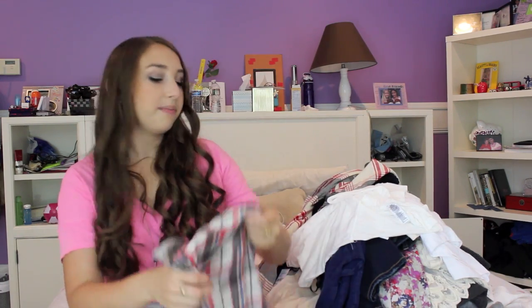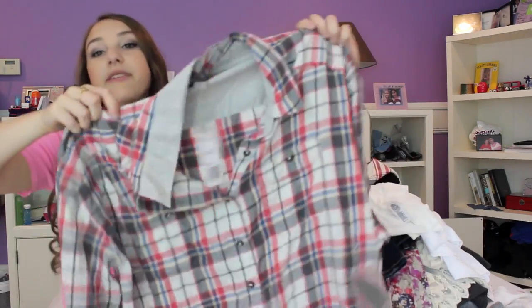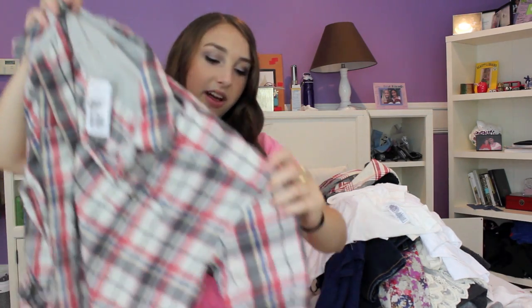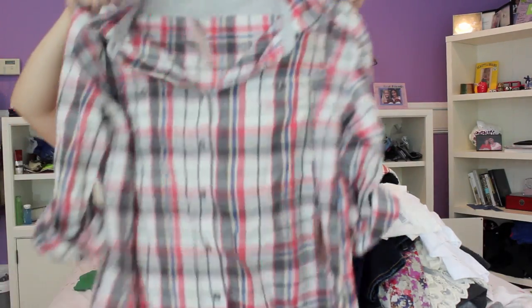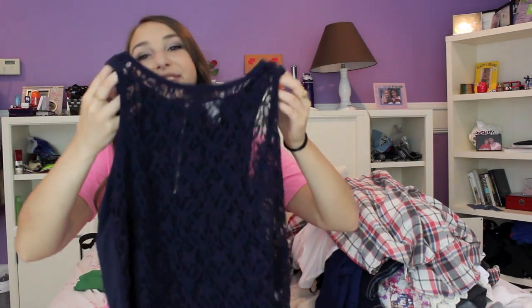This flannel has really fall colors and it was $19.80 from Forever 21. I also got another flannel — now that I'm looking at them they look really similar, but this one has slightly different colors. What I like about this one is it has sweatshirt material on the inside and you can cuff the sleeves. I thought it was super cute and again I just wear it unbuttoned as a cardigan. This was $22.80 from Forever 21.